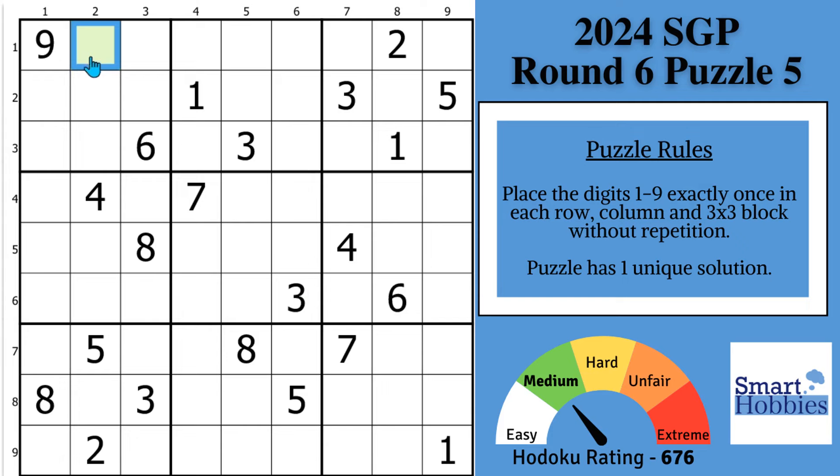What could be in this green cell here? You may notice that you have a 3 in row 2, a 3 in row 3, and a 3 in column 3. So the only place a 3 can go is right there in the green cell. Greetings, friend. This is round 6, puzzle 5 of the Sudoku Grand Prix.